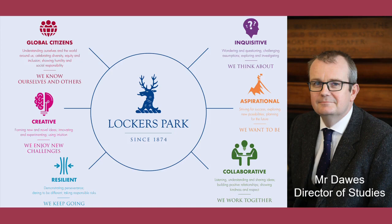So I'm here with Mr Dawes, the Director of Studies, to talk about the Lockers Park Learner Profile. Mr Dawes, what is a Learner Profile?